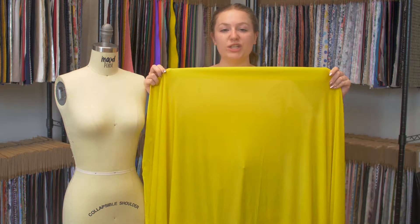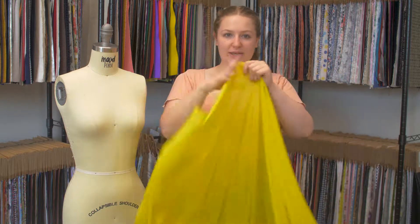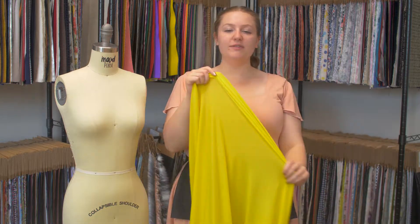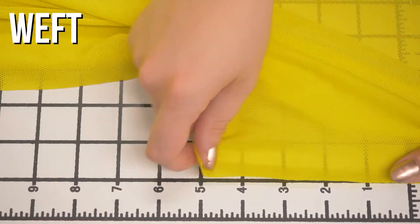This is product number 312545, Mood's yellow stretch mesh with wicking capabilities. It has a smooth, soft hand, though it is slightly textured, with excellent 4-way stretch, and it is pretty sheer.